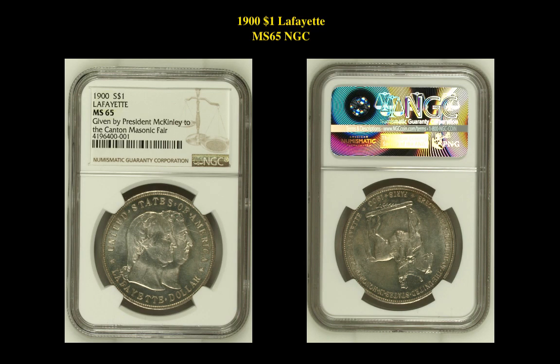Our final coin is a 1911-D $1 Lafayette MS65 NGC. This silver commemorative is currently valued at $35,000.